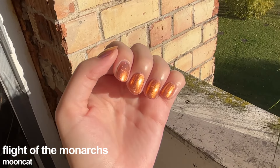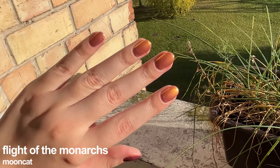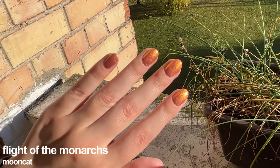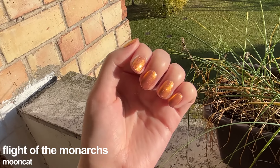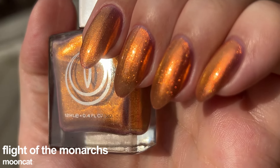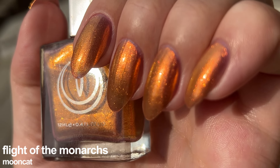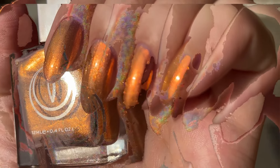I want to remind everyone that typically I am a hater of oranges and I declared all oranges I ever had, but Flight of the Monarchs is an exception to my no-orange rule. It doesn't feel like orange that much to me mentally — I think it's because of that gold shimmer and the combination of the purple jelly base, which makes this shade feel homey but also bougie. The formula feels rather thin but has very good coverage in three coats with no issues, and removal is very easy and non-problematic.